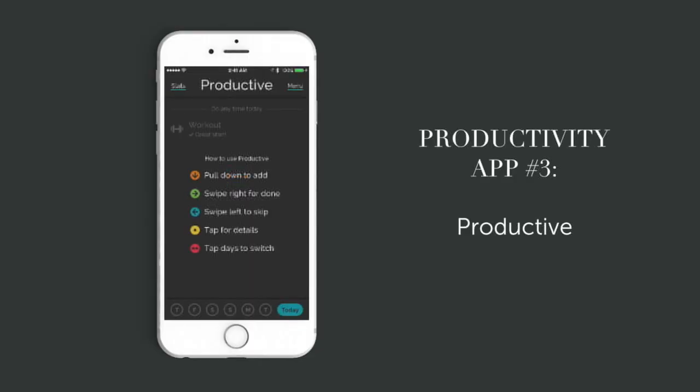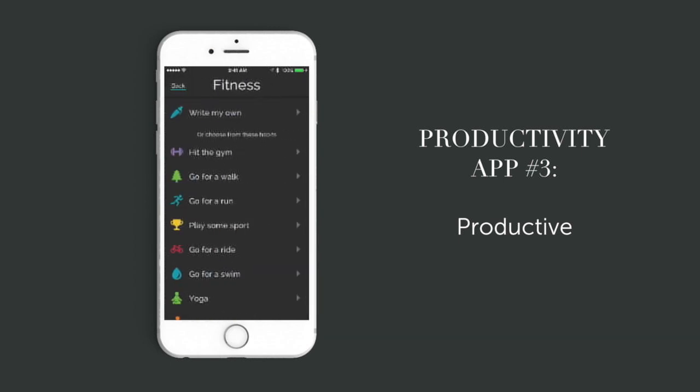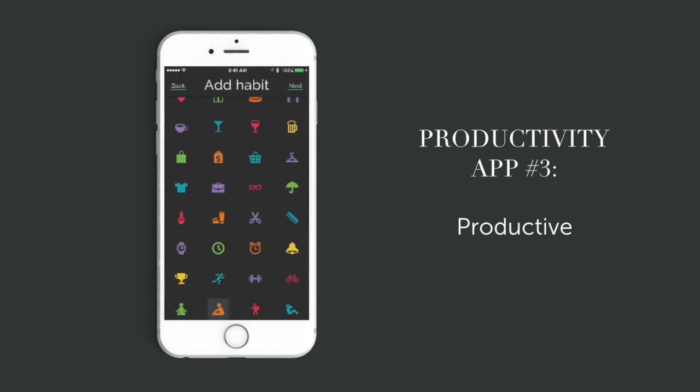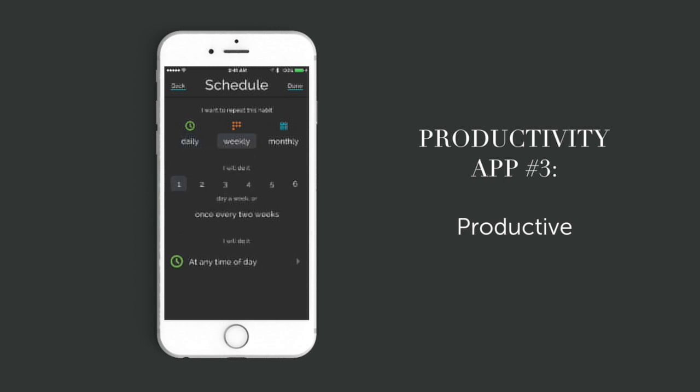The third app I want to share with you is called Productive — kind of perfect for this video, right? It's really a habit tracker. When I'm trying to implement several new habits at a time, I love using Productive to keep them top of mind and build up my progress. It's easy to add new habits, and there are tons of settings for each habit, especially recurring ones — daily, weekly, monthly — on specific days, a time of day, or multiple times per day. There's also a huge database of habits to give you ideas. You can even use fun color-coded icons to make everything more visually pleasing. There is a free version, but I upgraded to the paid version for $3.99 and it has been completely worth every penny. Definitely start with the free version first and see how you like it.